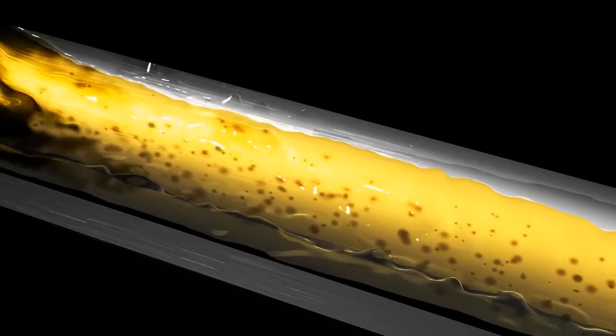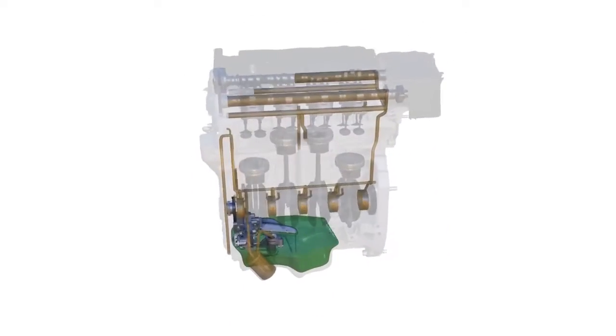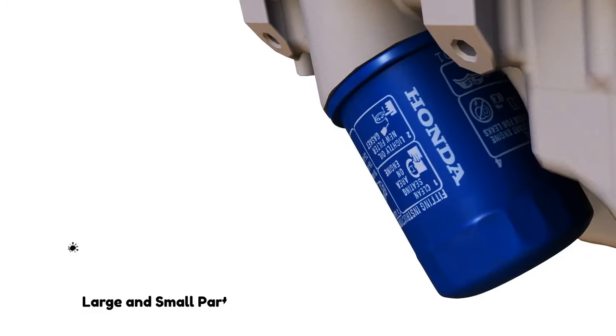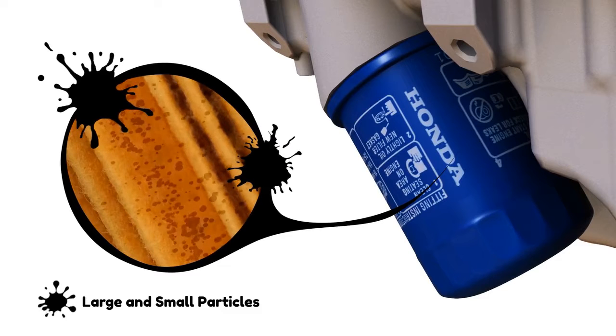Particles get trapped in the oil as the oil passes through the engine. These particles are primarily particles from mechanical wear. As the oil flows through the oil filter, large and small particles are caught in the filter material and removed from the oil.